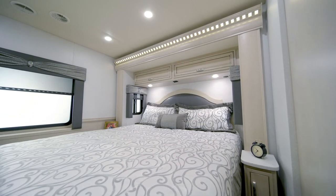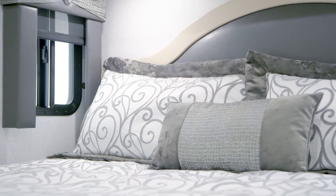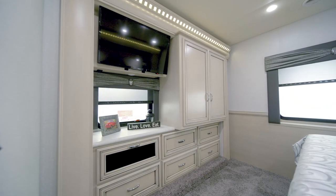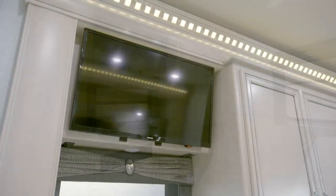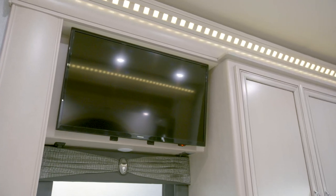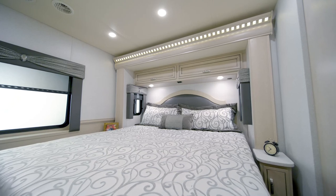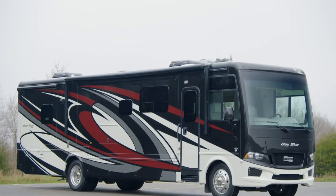We'll move on to the thoughtfully designed Master Suite. Floorplan 3626 positions a king bed across from a roomy dresser, boasting five drawers and a shirt wardrobe. Also offered in the Baystar bedroom are an LED TV, a Blu-ray disc player, and nightstands with extra storage.